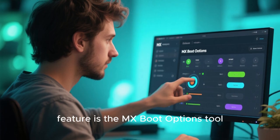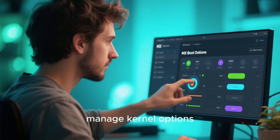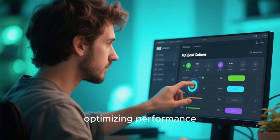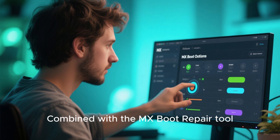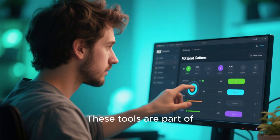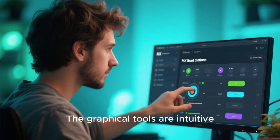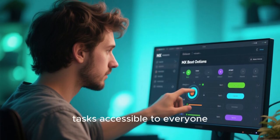Another standout feature is the MX Boot Options tool. This utility lets users tweak boot parameters, manage kernel options, and configure GRUB settings, all through a simple graphical interface. It's perfect for troubleshooting boot issues, optimizing performance, or customizing the boot experience. Combined with the MX Boot Repair tool, users have everything they need to maintain a healthy and responsive system. You don't need to be a command-line expert to manage your system effectively — the graphical tools are intuitive, well-documented, and designed to make advanced tasks accessible to everyone.